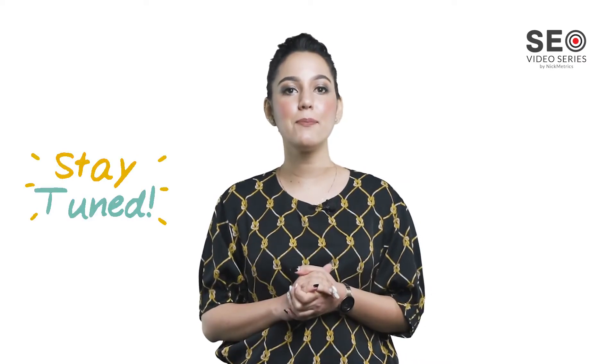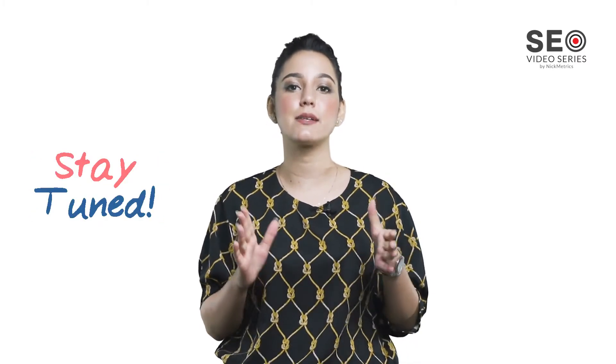To learn more about search engine optimization tips and strategies, stay tuned for more upcoming episodes in this video series by Nikmetrix. Thank you for watching and see you again soon.